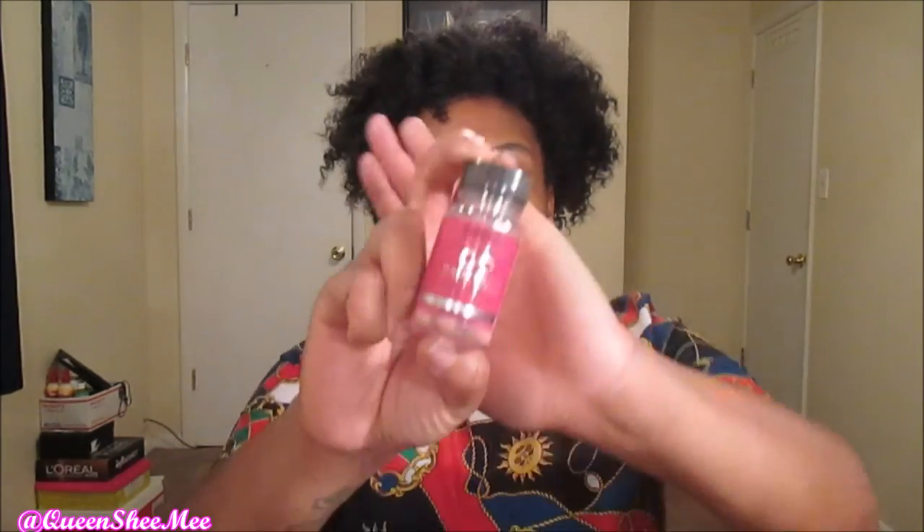It came in a cute little bottle and it says 'Brock Beauty Hair Affinity Advanced Hair Care Healthy Hair Vitamins.' It is a dietary supplement because it does contain vitamins and actual herbal ingredients inside the pills. They sent me a seven-day supply, which I got for free — I only had to pay for shipping and handling. So this is what the packaging looks like.